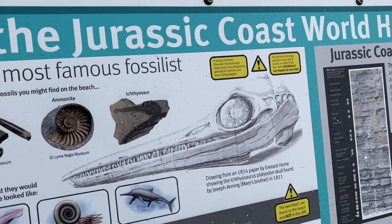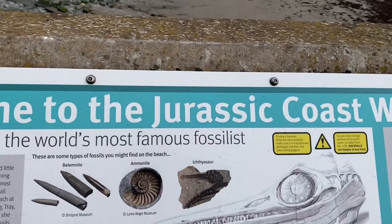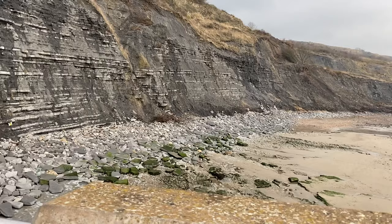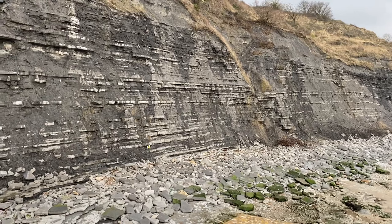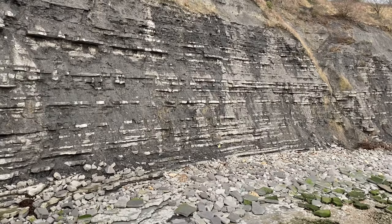The Jurassic coast was given World Heritage status. It's a fantastic area with these lovely marine sediments you can see in the distance, formed down near the equator over 190 million years ago. The old quarrymen used to point out the layers to the scientific community and in their Dorset accent it sounded like 'lias' — L-I-A-S — and that's how the Blue Lias, the 190-million-year-old Jurassic limestone beds, got its name.